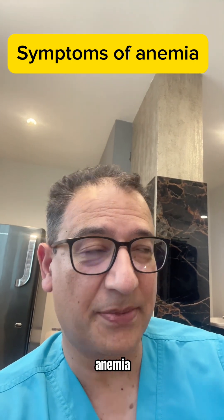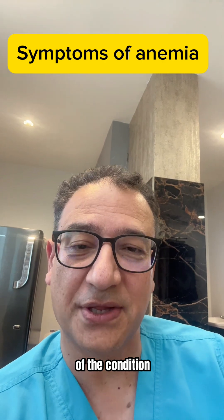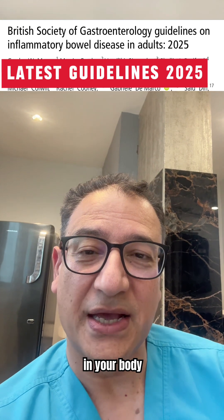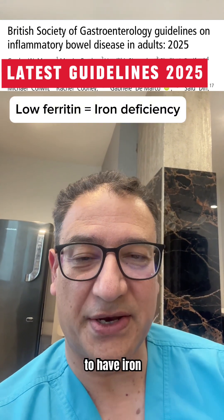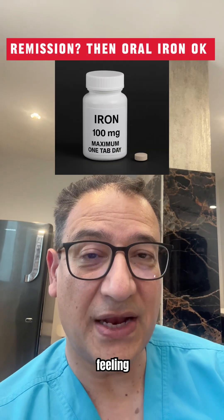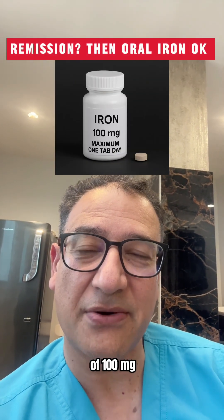Now, iron deficiency anemia is common, but it's also one of the most treatable parts of the condition. If your ferritin — which is a measure of iron stores in your body — is low, then you're likely to have iron deficiency and it needs treatment. If you're in remission and feeling well, oral iron is fine — up to one tablet of 100mg of elemental iron every day.